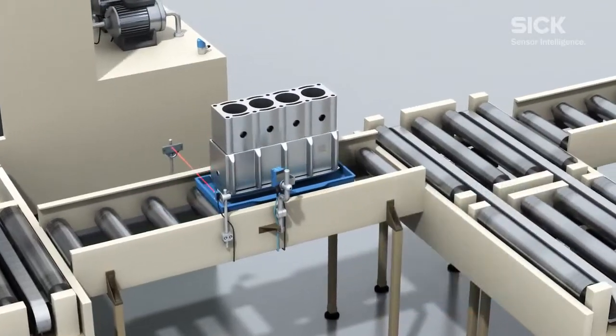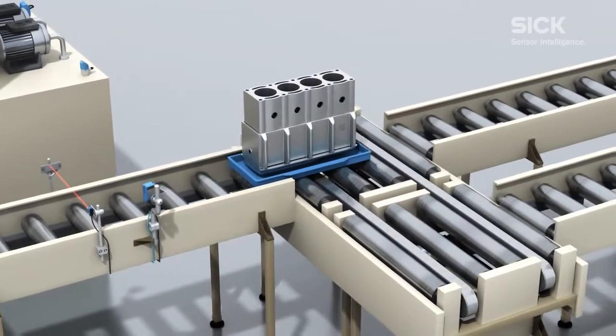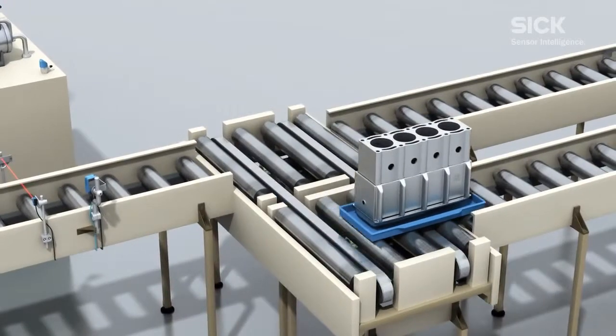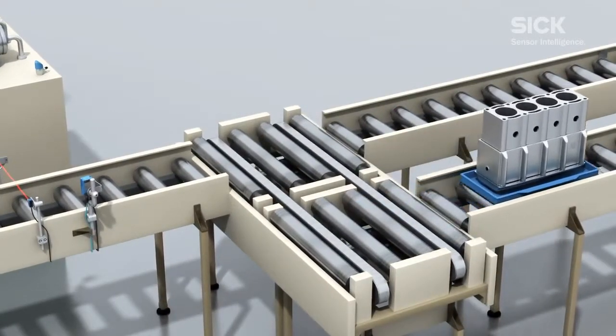Based on the assessment of the code by the Lector 620, the components concerned can be removed from the workflow immediately and marked with code again if appropriate.